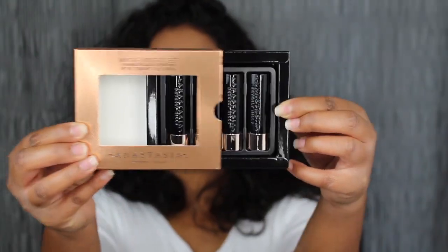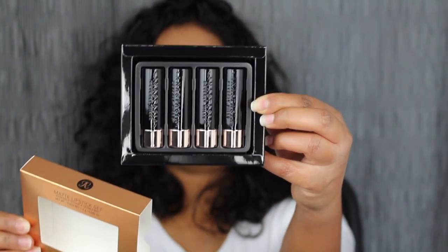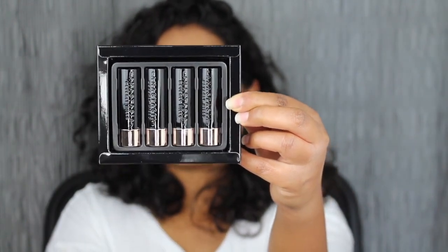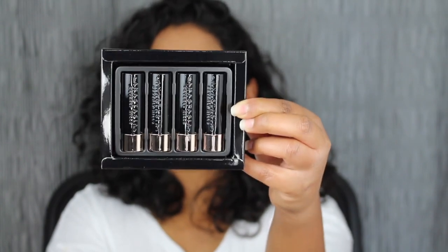I love this packaging because you can just slip it out and then you do have the lipsticks here. It does come with four matte lookout lipsticks. You have the shade Soft Pink, Kiss, Spice, and Dead Roses.